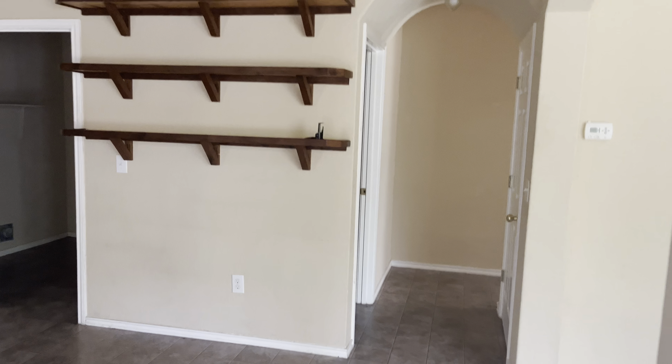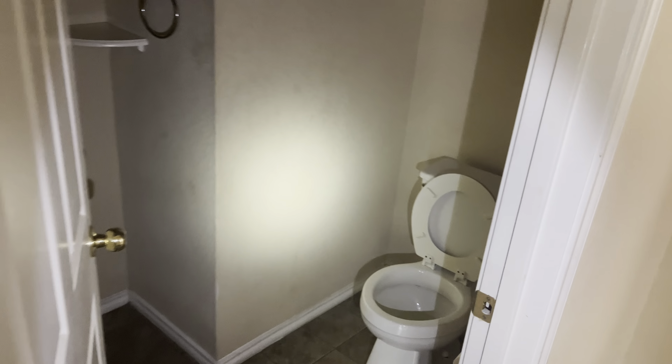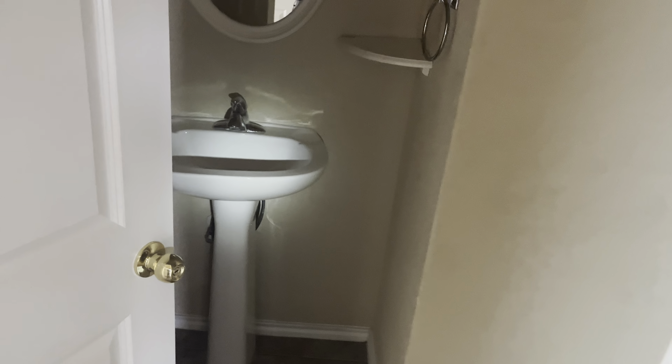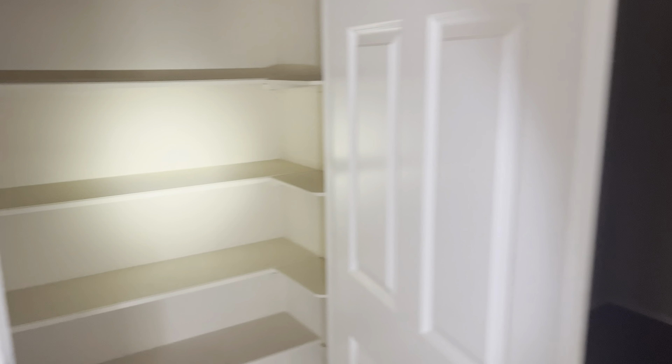Let's go ahead — this will be our half bath down here. Powers out so using a flashlight for you guys. There's our sink. Over here we have a laundry room and the three-car garage, our pantry, and then we walk in and have our washer and dryer room here.